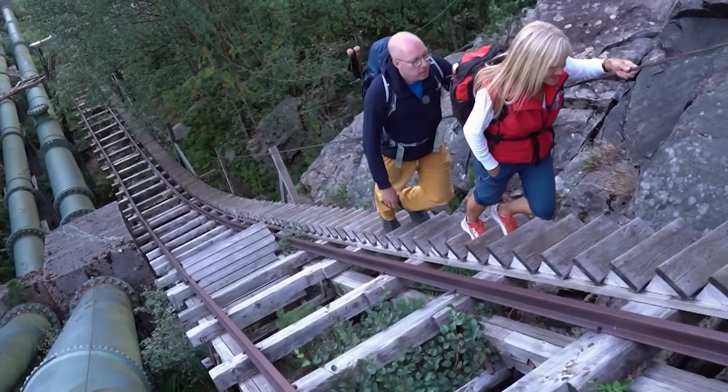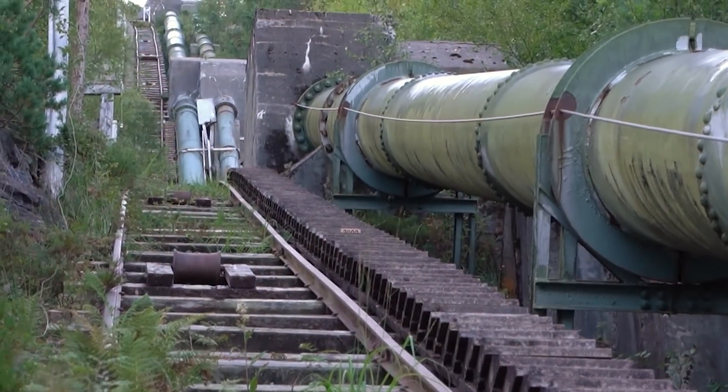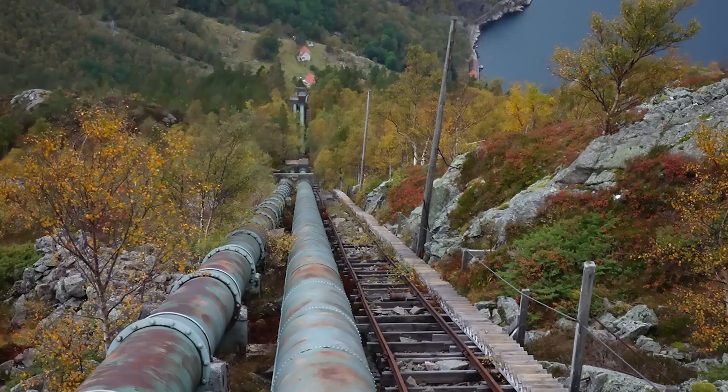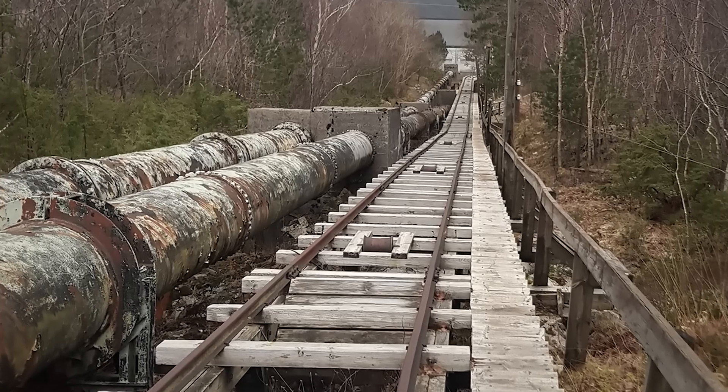It would be nice to use a similar device somewhere other than home. For example, Assist Step would come in handy for the Floraly Stairs in Norway, a staircase consisting of 4,444 steps that goes up more than 2,600 feet.